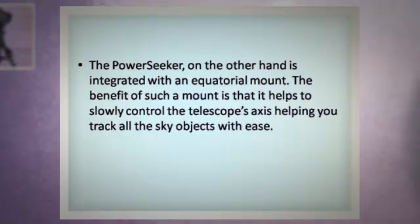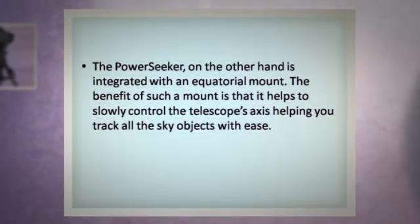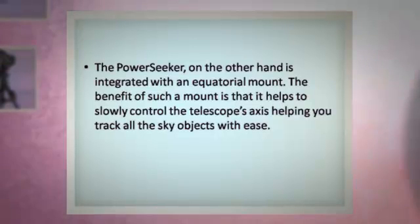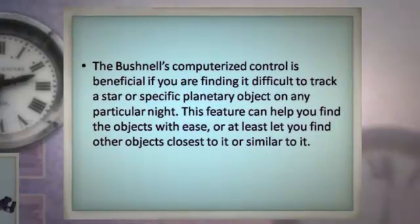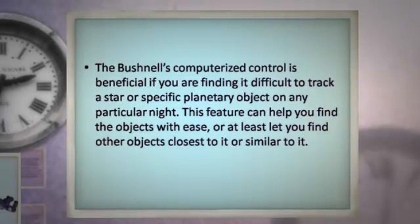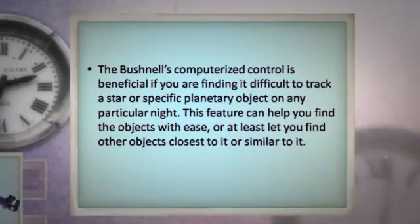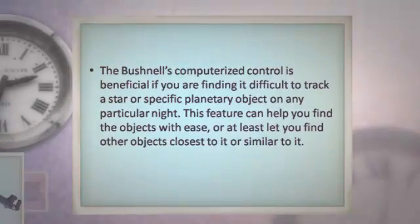The PowerSeeker, on the other hand, is integrated with an equatorial mount. The benefit of such a mount is that it helps to slowly control the telescope's axis, helping you track all sky objects with ease. The Bushnell's computerized control is beneficial if you are finding it difficult to track a star or specific planetary object on any particular night. This feature can help you find the objects with ease, or at least help you find other objects closest or similar to it.